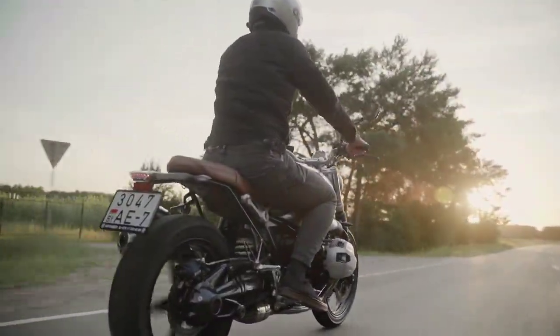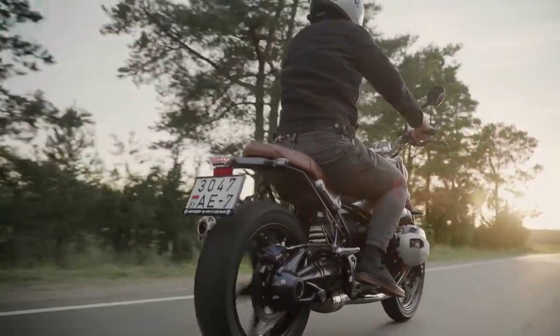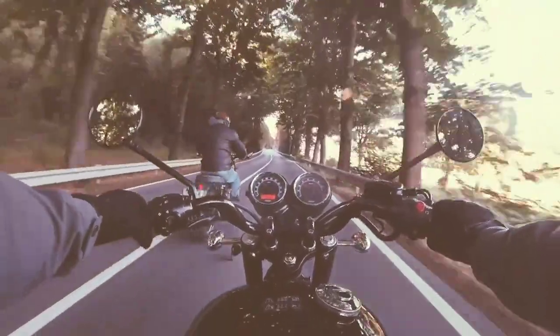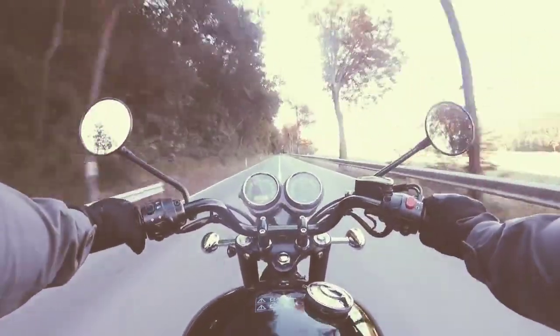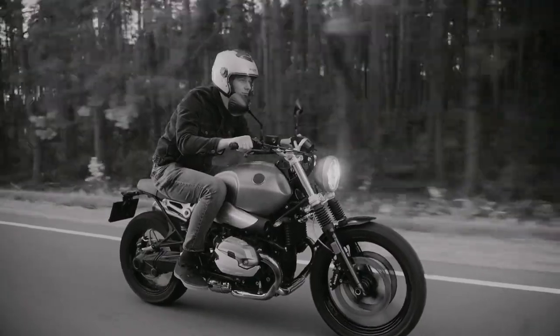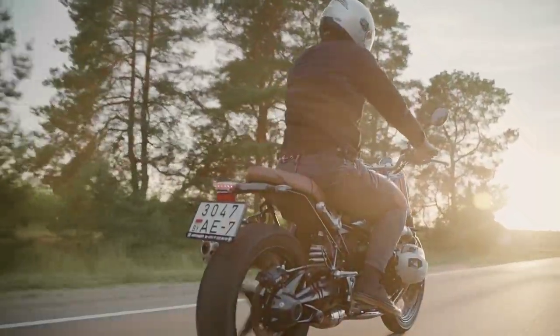And there you have it, folks — our top picks for the best smart motorcycle helmets of 2024. Safety meets innovation, and these helmets are here to redefine your riding experience. Don't forget to check the links in the video description to grab your own piece of cutting-edge technology. Until next time, ride safe, stay connected, and embrace the future of motorcycling with these incredible smart helmets. This is Gadget Corner, signing off.